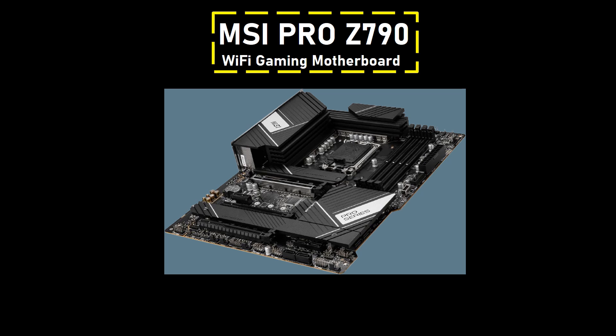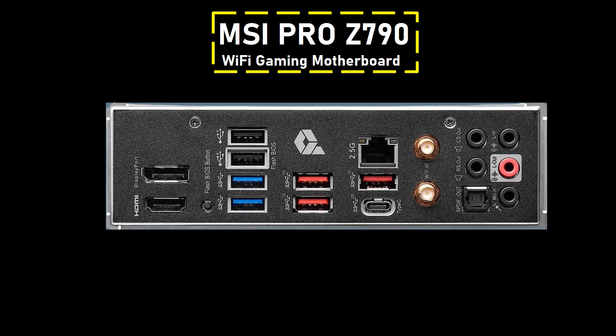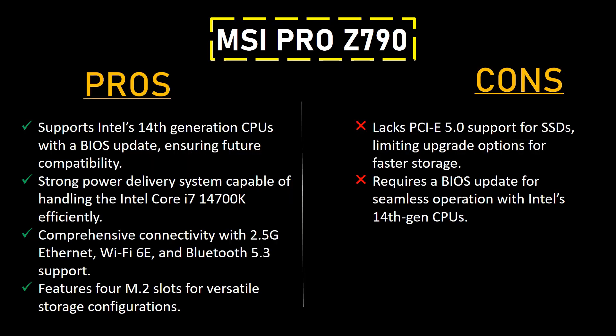It emerges as a standout choice in the mid-range category, offering users remarkable value without compromising on essential features, providing superior performance and connectivity options. Connectivity is a strong suit, featuring Intel Wi-Fi 6E, Bluetooth 5.3, and 2.5G Ethernet support. Four M.2 slots offer flexibility in storage configurations, although the absence of PCIe 5.0 support for SSDs may limit upgrade options for users seeking faster storage solutions.